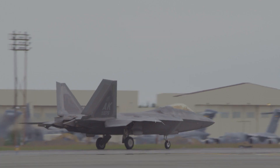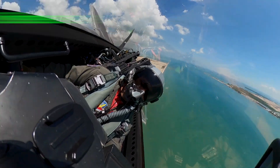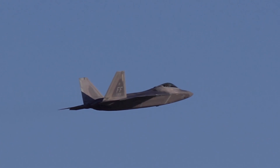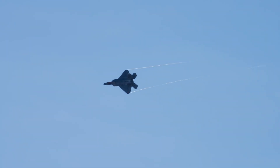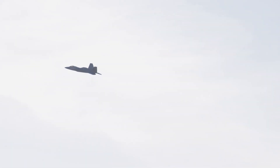Additionally, the F-22's avionics suite includes advanced sensors, electronic warfare systems, and communication devices that seamlessly integrate with its stealth capabilities. This ensures that the pilot can access real-time data on the battle space, detect enemy threats early on, and engage adversaries with a decisive advantage.